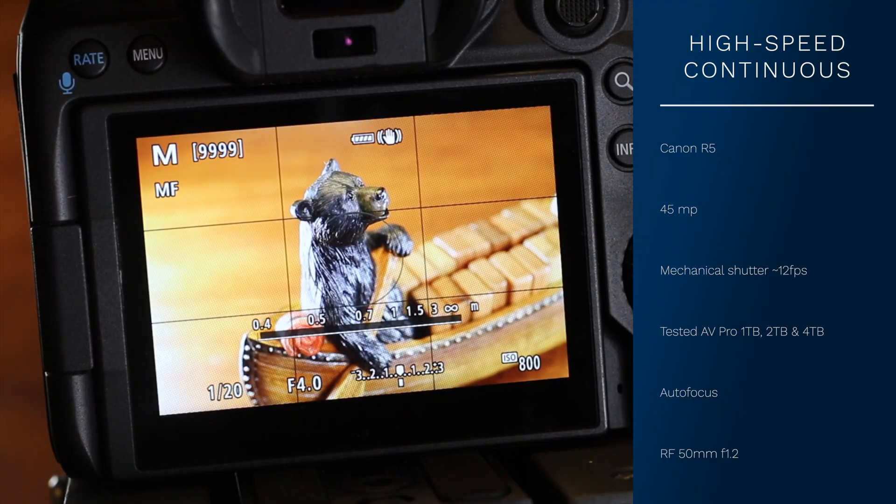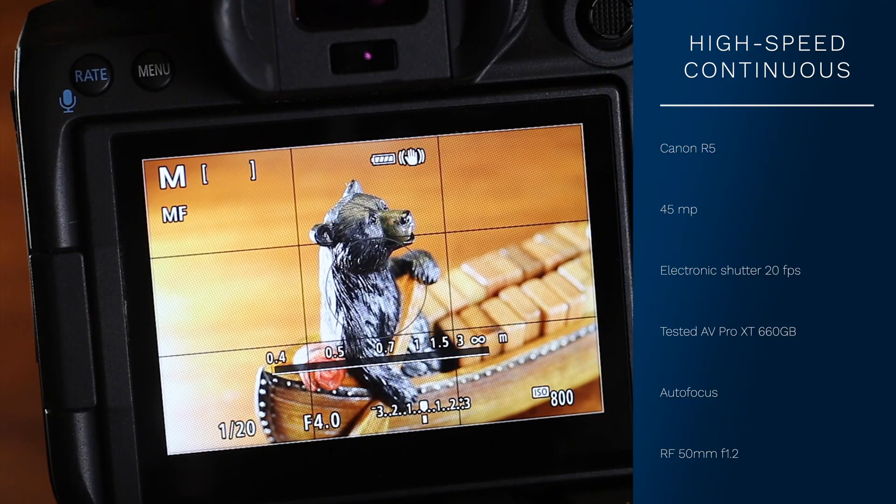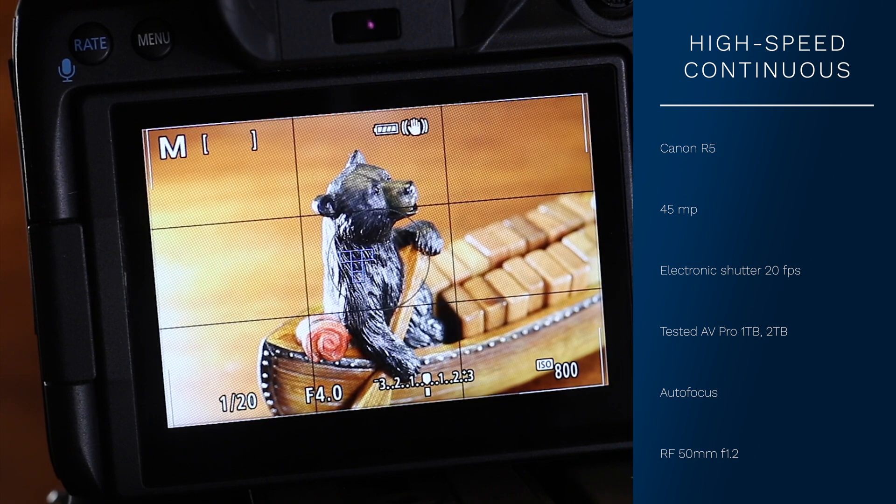Without giving the Canon R5 or AVPro CFexpress card a break, I switched to stills, set the focus to manual, shooting RAW and JPEG at 45 megapixels. Mechanical tops out at 12 frames per second — I was able to shoot for 20 seconds without going to buffer. I switched over to electronic but forgot to set the focus again. I shot for 20 seconds without the R5 using the buffer, repeated the test, and got the same result. I tried the AVPro cards again to see how long I could shoot at high speed with 1300 megabytes per second minimum sustained write — again, 20 seconds without the buffer being used. At first I didn't like the results because I couldn't see a difference between the AVPro and the AVPro XT.